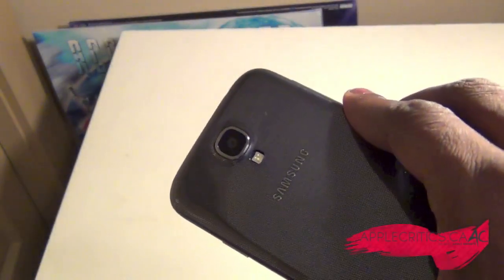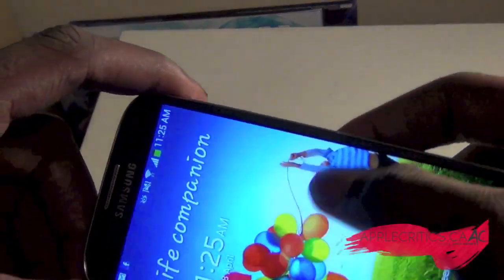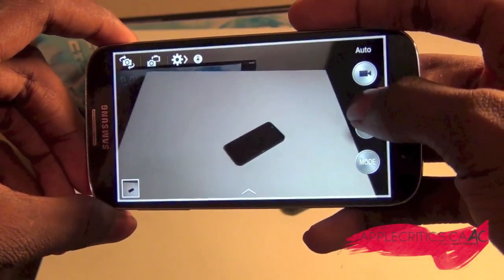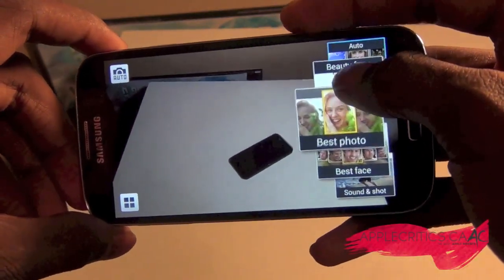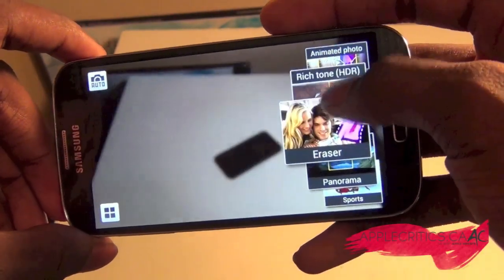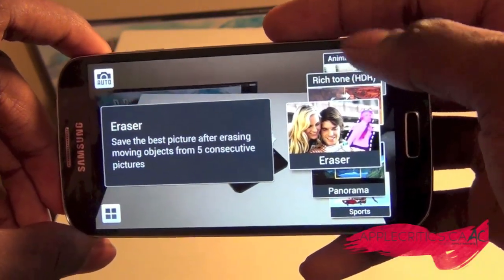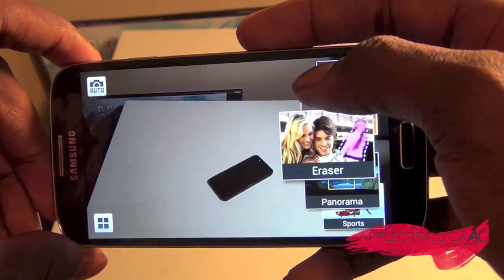Now the S4 has a brilliant camera, so let's see how it does. Taking pictures is very fast — there's absolutely no shutter lag at all. Some features it includes are auto, beauty face, best photo, best face, sound and shot drama, animated photo, rich tone, and eraser. The eraser feature, for example, if someone walks into your picture, it will take about seven pictures and basically Photoshop the person who was moving out of the background.